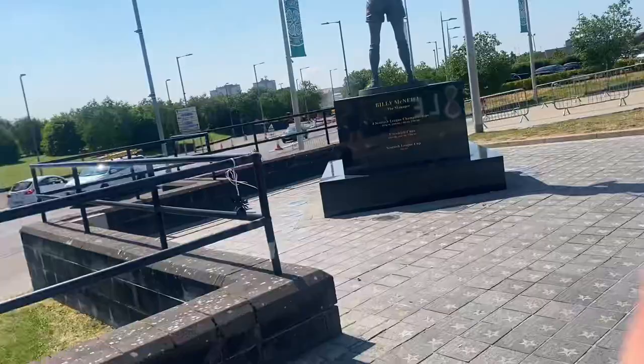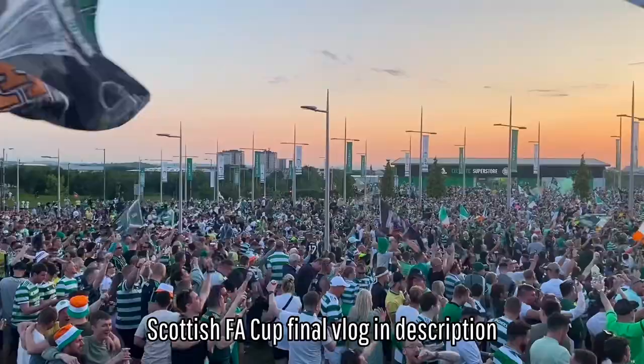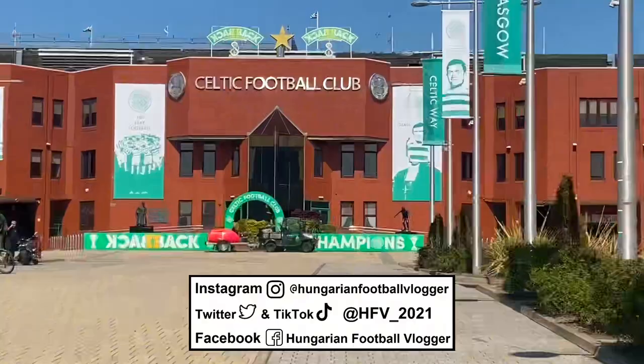The historical eighth treble — Celtic won two days ago, giving crazy scenes at Celtic Park. Check the vlog in the description. It was obviously the final at Hampden Park, the national stadium of Scotland. Welcome to HFB guys, we're here at Celtic Football Club once again, not knowing yet but assuming that the coach is leaving.